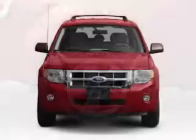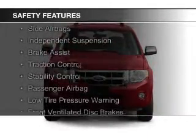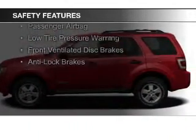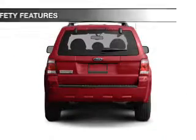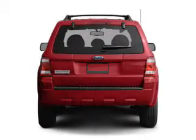Privacy glass. Safety was made a priority with these features: curtain head airbags, side airbags, independent suspension, brake assist, traction control, stability control, a passenger airbag, low tire pressure warning, front ventilated disc brakes, and anti-lock brakes.